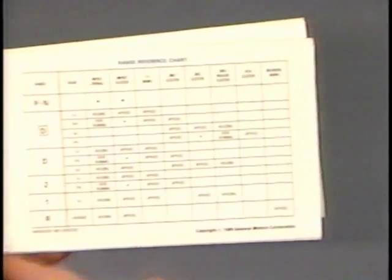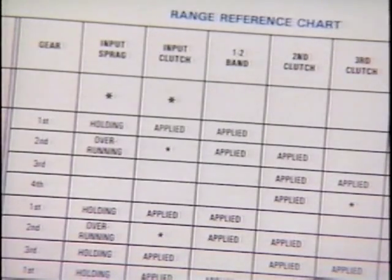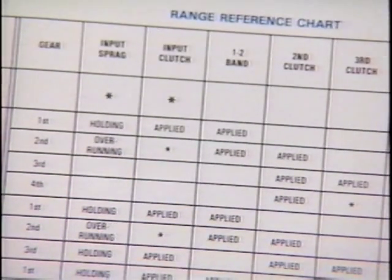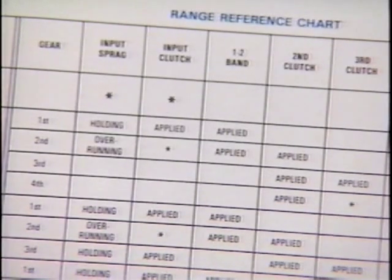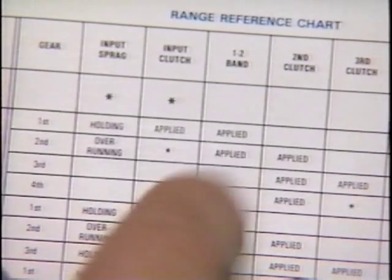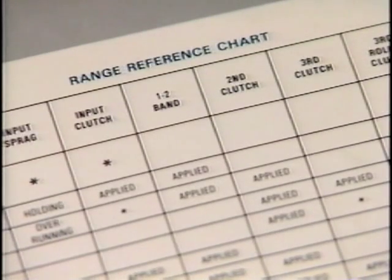On the outside you have your range reference chart, which goes through the range of the gears and indicates all the mechanical aspects of the transmission. The thing to do is determine in which ranges the problem occurs. Since your problem occurs during a one to two shift, we'll look at the parts involved in first and second gear only. In first gear, the input sprag is holding and the input clutch and one-to-two band are applied — no other parts are involved. In second gear, the input sprag overruns; the input clutch is applied but not effective, and the one-to-two band is still applied. Also, the second clutch is applied.